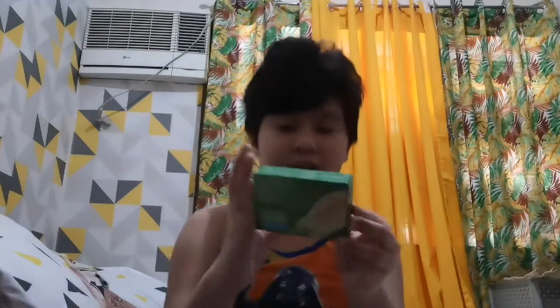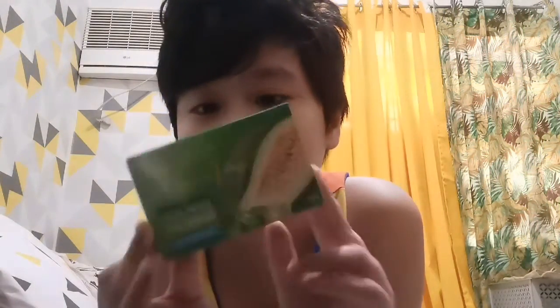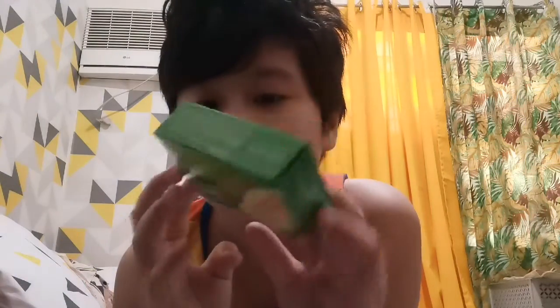Ito yung box. Ito yung box ng sabon. Mas maganda yung ito para mas maganda yung ginamit.